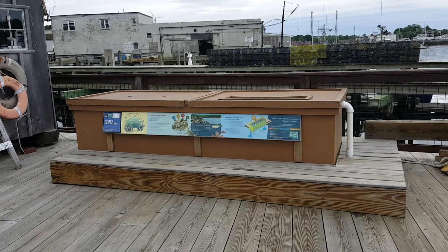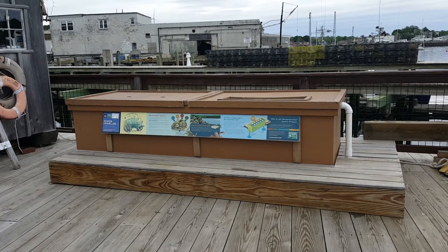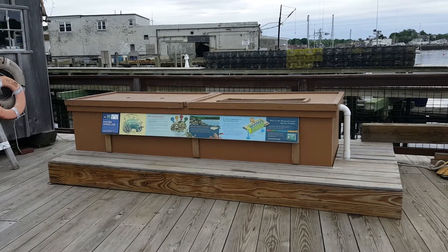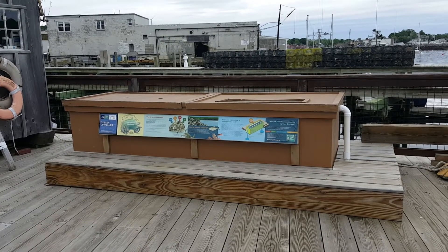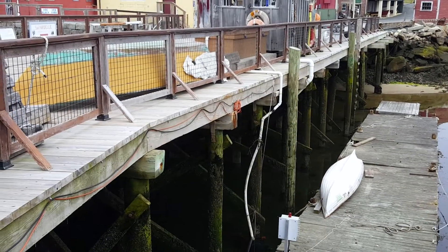Hi, this is the Massachusetts Oyster Project. We're at the Gloucester upweller located on the pier at the Maritime Gloucester Marine Heritage Center, and in this video we're going to show you how an upweller works.